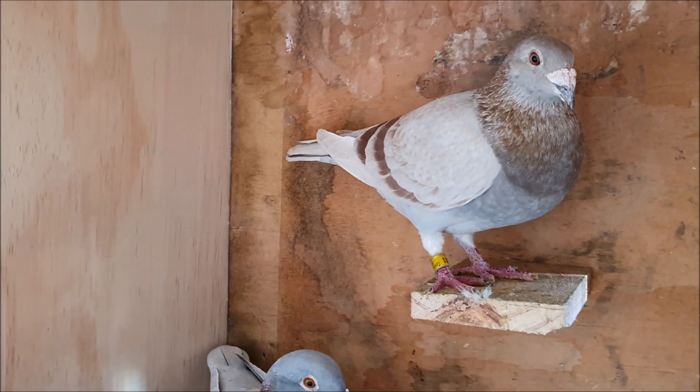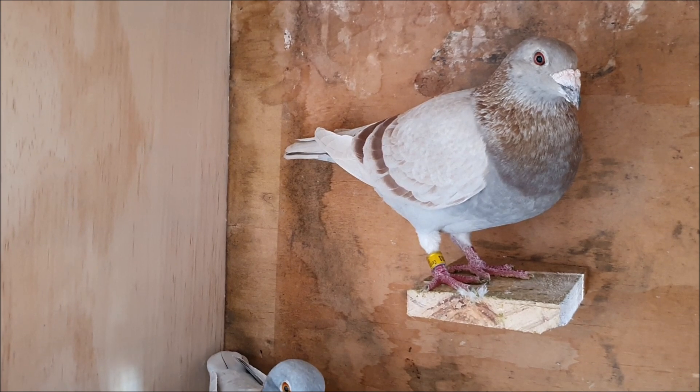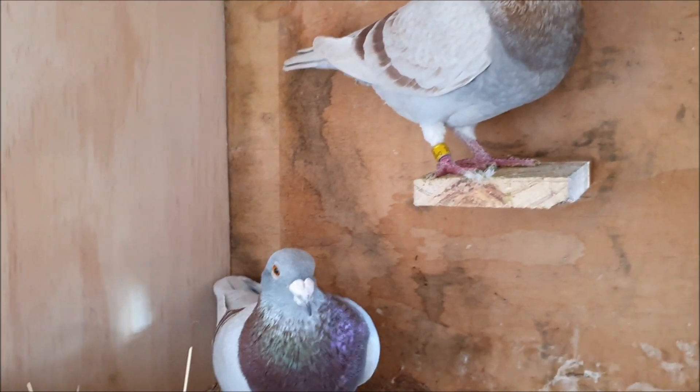I first saw yellow pigeons when I was a small child, visiting another pigeon fancier's loft with my grandfather 20 or more years ago. Ever since then I have loved this colour, and now I finally might be able to achieve that dream.